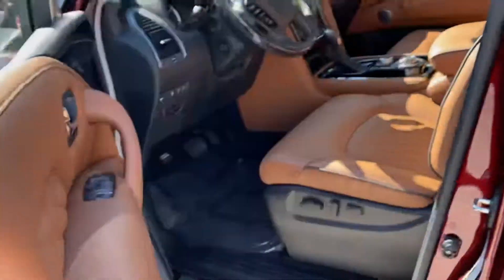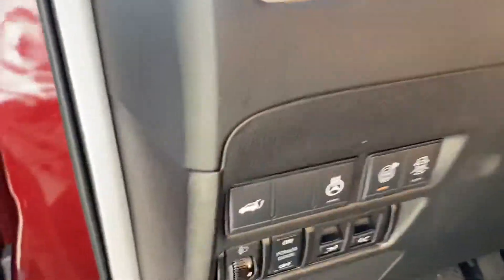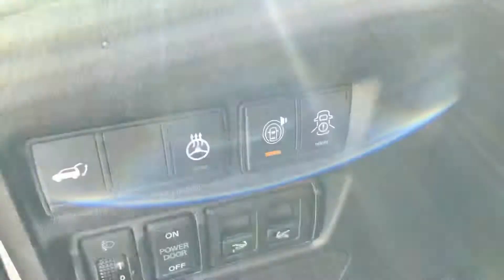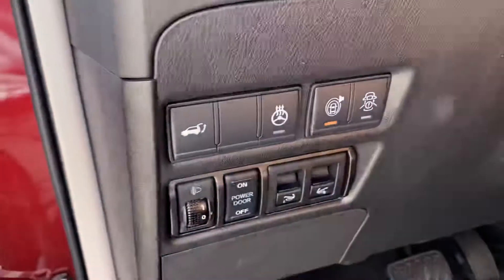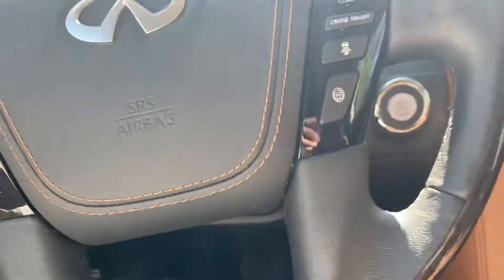Take a look at some features here — you've got keyless entry, a Bose speaker system throughout the entire vehicle, power lumbar support, a heated steering wheel, and a round-view monitoring system. And then we'll take a look at the wheel here.